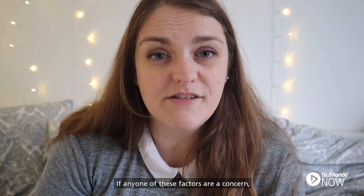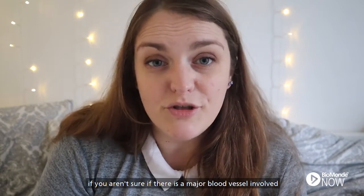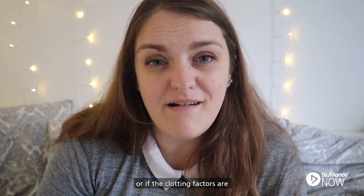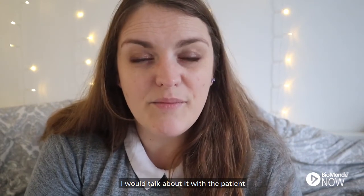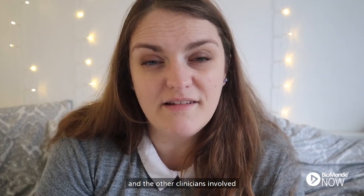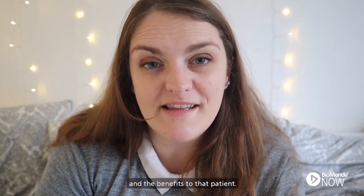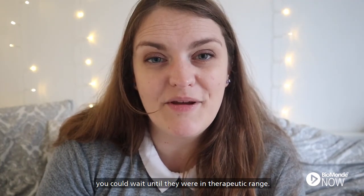If any one of these factors is a concern — if you've had a wound that has bled before, if you aren't sure if there's a major blood vessel involved, or if the clotting factors are out of therapeutic range — then I would discuss it with the team, talk about it with the patient and the other clinicians involved, and weigh the risks and benefits to that patient. Potentially, if it's their clotting factors, you could wait until they are within therapeutic range.